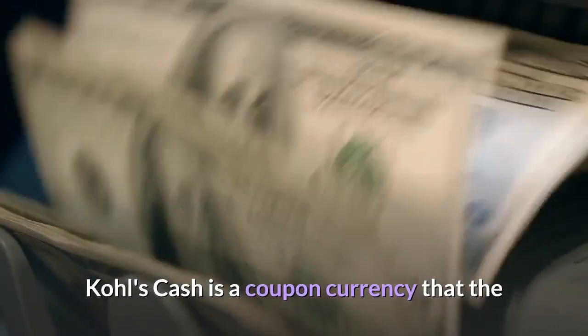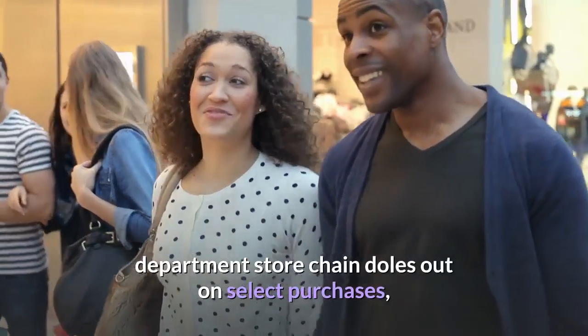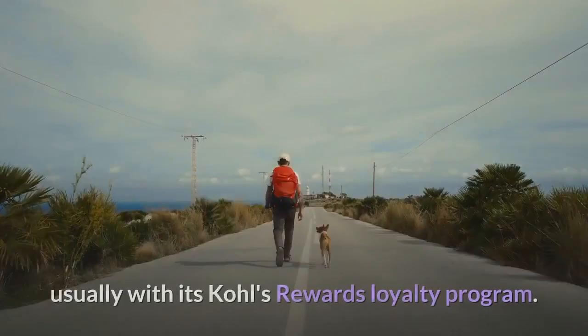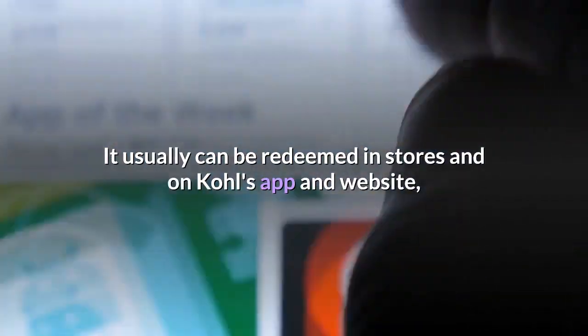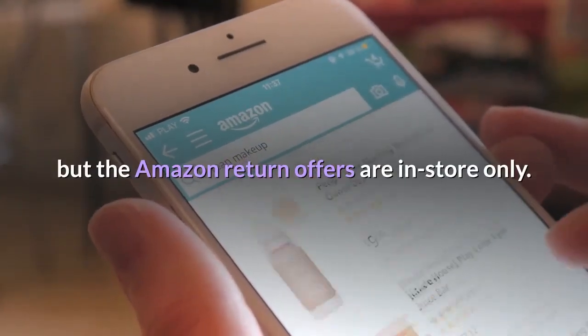Kohl's Cash is a coupon currency that the department store chain doles out on select purchases, usually with its Kohl's Rewards loyalty program. It can typically be redeemed in stores and on the Kohl's app and website, but the Amazon return offers are in-store only.